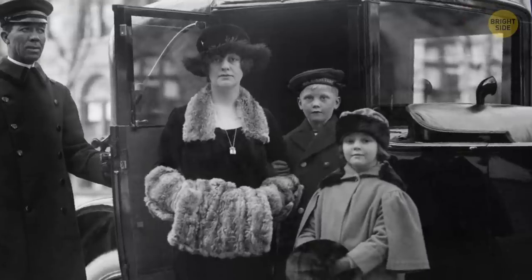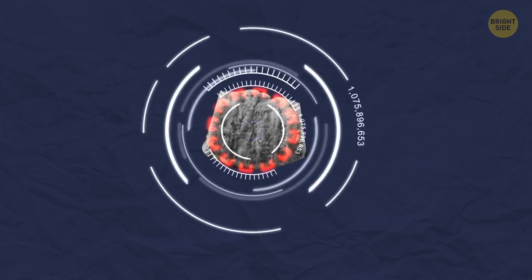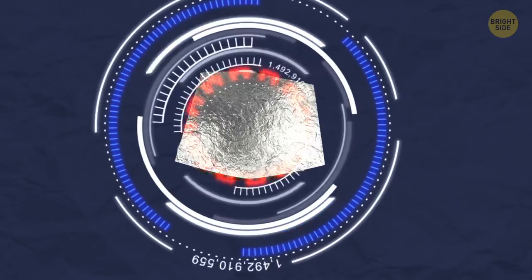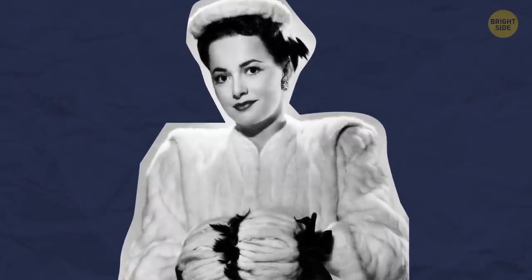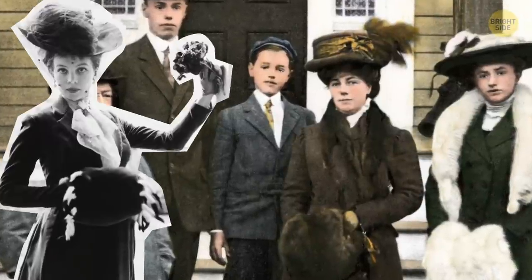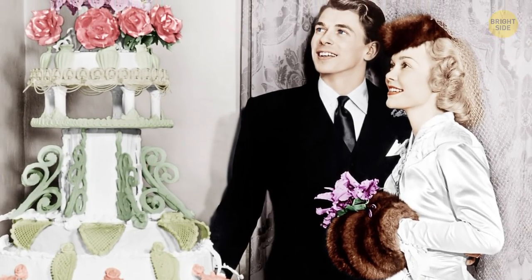If you wanted to step it up a notch back in the old days, you'd upgrade your muff to one made with ceramic, metal, or silver, complete with slow-burning charcoal or boiling water inside. That's a pretty dangerous muff. While muffs did a pretty good job of keeping the hands warm, they weren't the most convenient to wear — they literally kept your hands tied.